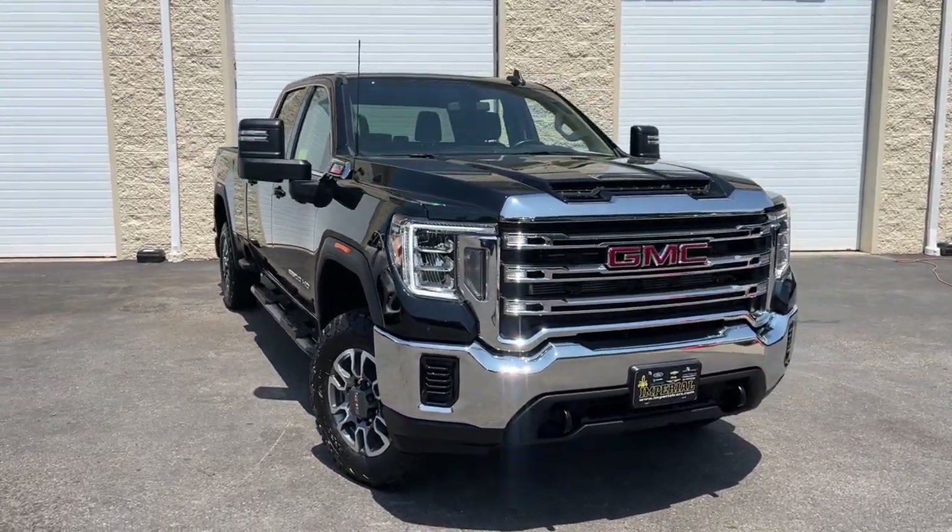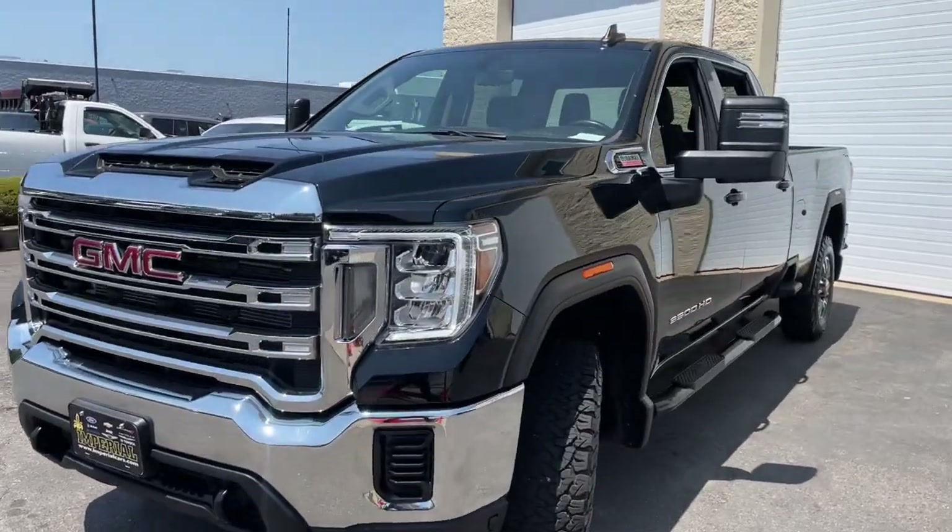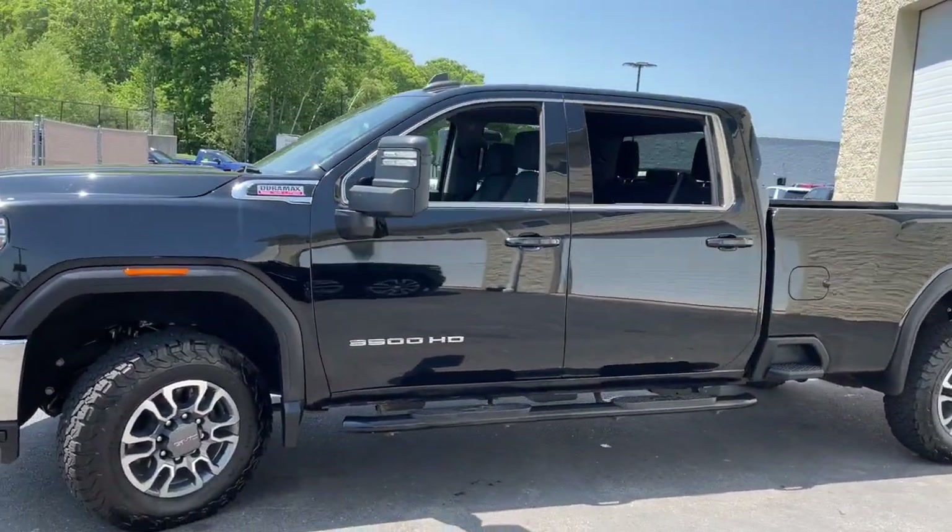Hop into the 2022 GMC Sierra HD. With less than 10,000 miles on the odometer, this vehicle stands out from the rest.